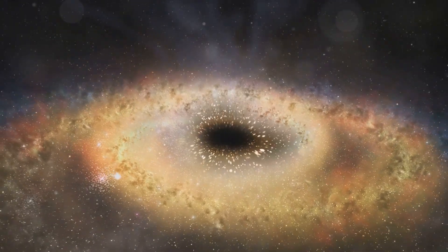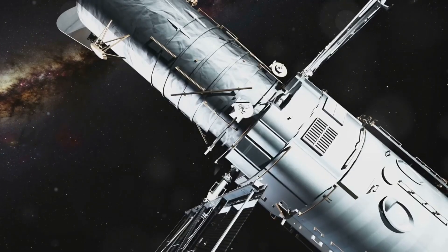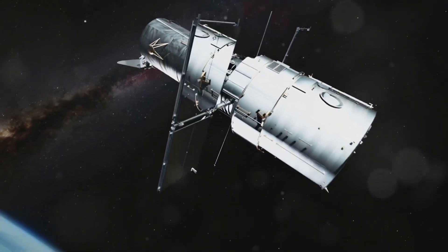The study of black holes has gained new momentum thanks to the James Webb Space Telescope. Recently, JWST observed a supermassive black hole at the center of a distant galaxy. This black hole is millions of times more massive than our sun. The telescope's infrared capabilities allowed scientists to measure the black hole's growth and its impact on its surroundings.